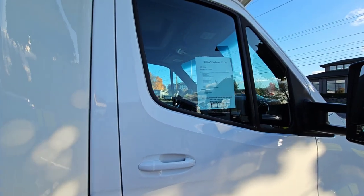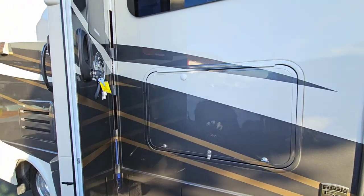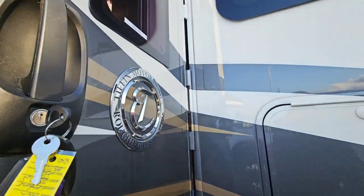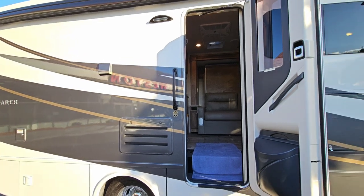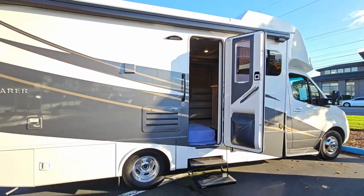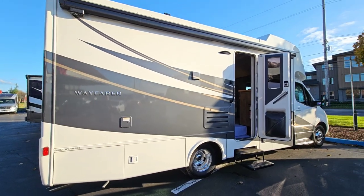It is the all-electric coach. So it has lithium batteries — 200 watts of lithium. It's got an electronic induction cooktop, outside television, and the new updated door there, which is nice. It also has the diesel generator.